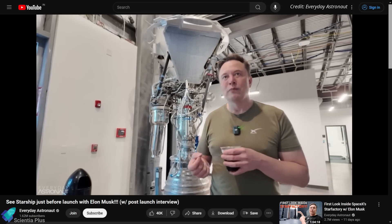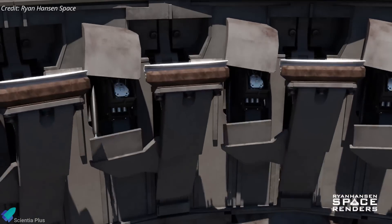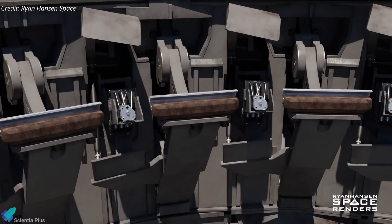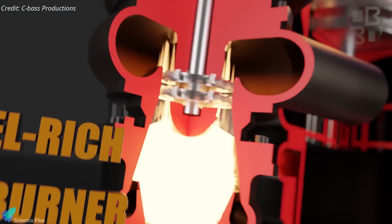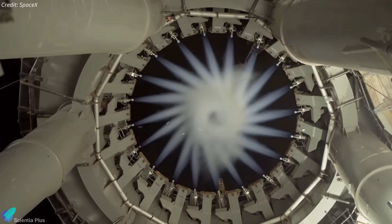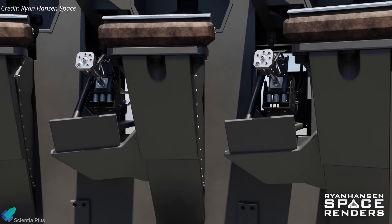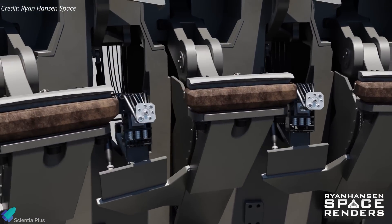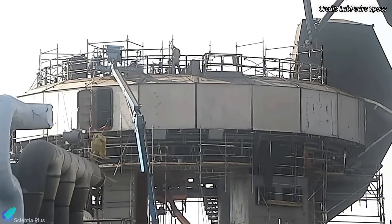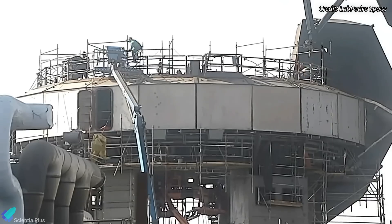The orbital launch mount features 20 quick disconnect mechanisms designed to supply high-pressure gaseous methane and oxygen to the pre-burners of the booster's outer 20 engines, initiating the spin-up of their turbopumps for startup. If one of these were to fail, the engine it's attached to would not start properly and would likely shut down. The engine failure in Flight 4 was likely due to a malfunction in one of these mechanisms. After Flight 4, teams worked on those quick disconnects for several days, and the issues now appear to have been addressed.